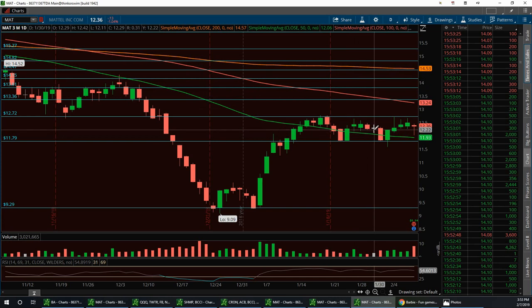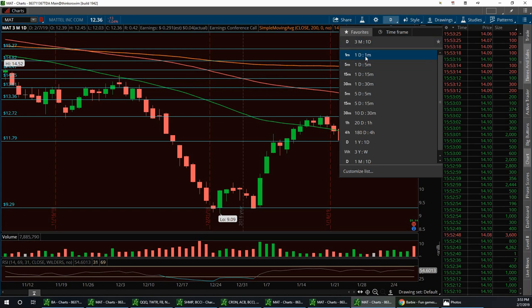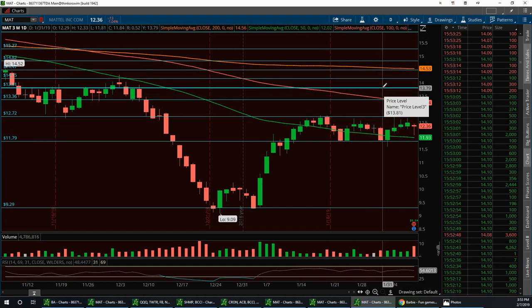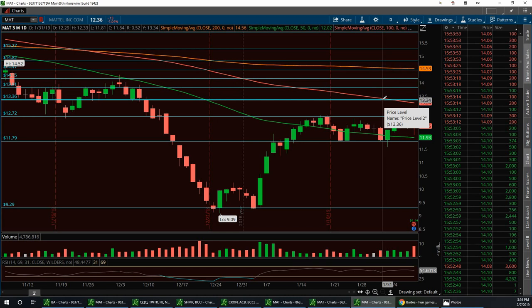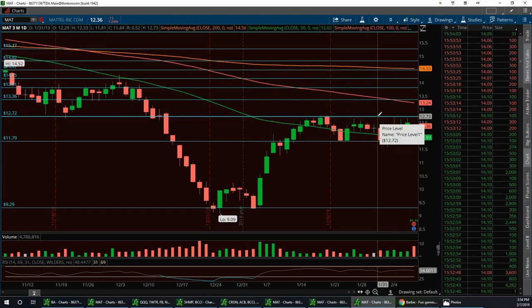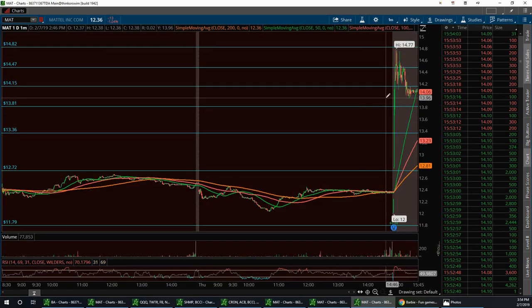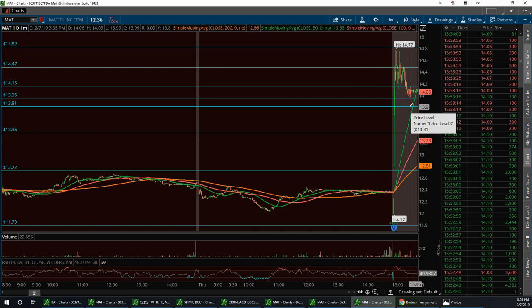The good solid support on this is going to be around $13.81 to $13.34, somewhere in this channel. If it really wants to pull back hard, that resistance would be right here at $12.73, but I don't know if it's going to do that. On the daily, I have a little support level right here around $13.95, another at $13.81, and $13.36.